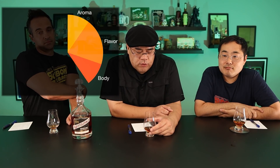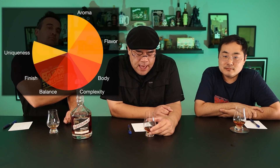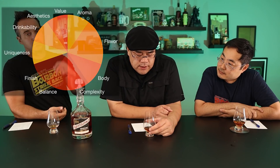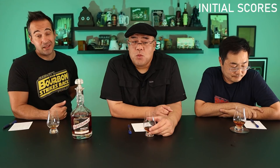Let's go over our scoring system. It's a 100-point grading system across 10 categories, each given 10 points: aroma, flavor, body, complexity, balance, finish, uniqueness, drinkability, aesthetics, and value. However, flavor is weighted at 20 points, and aesthetics and value at 5 points each. You can medal in our competition scoring 60 and above — from bronze, silver, gold, to the elusive diamond.